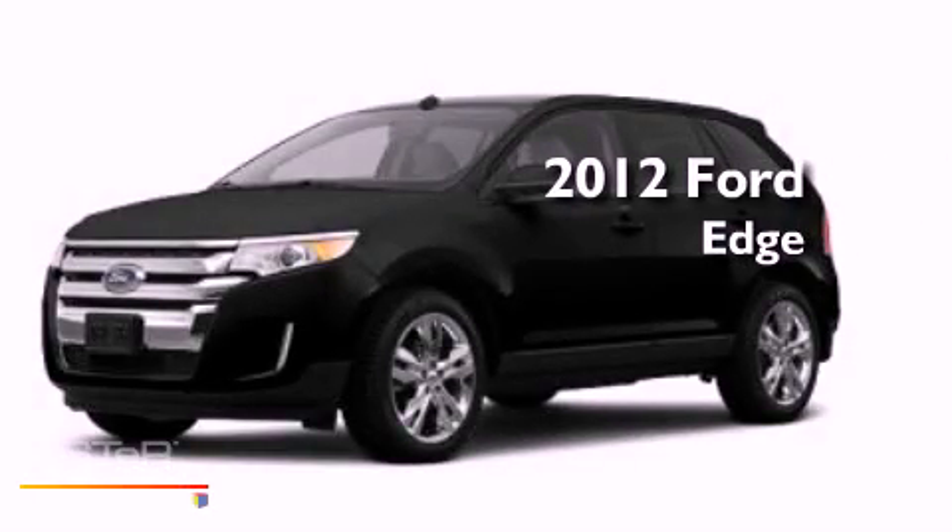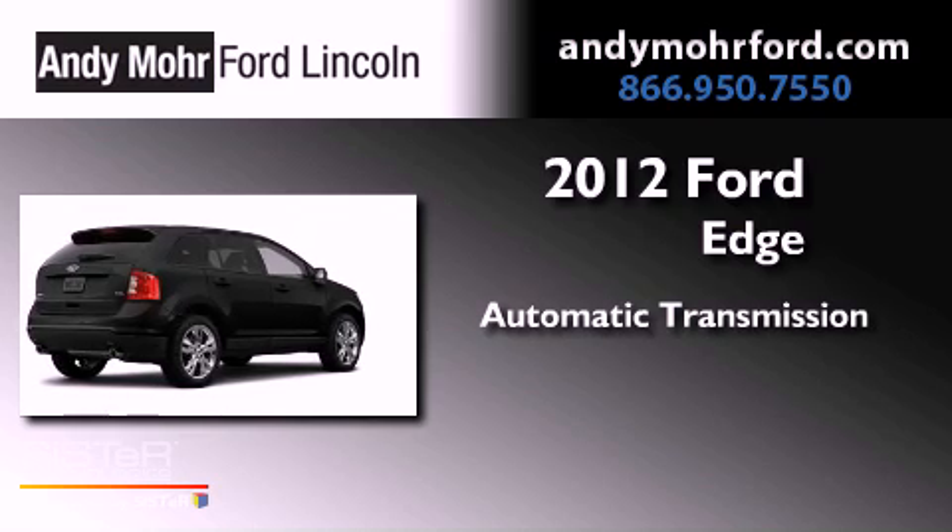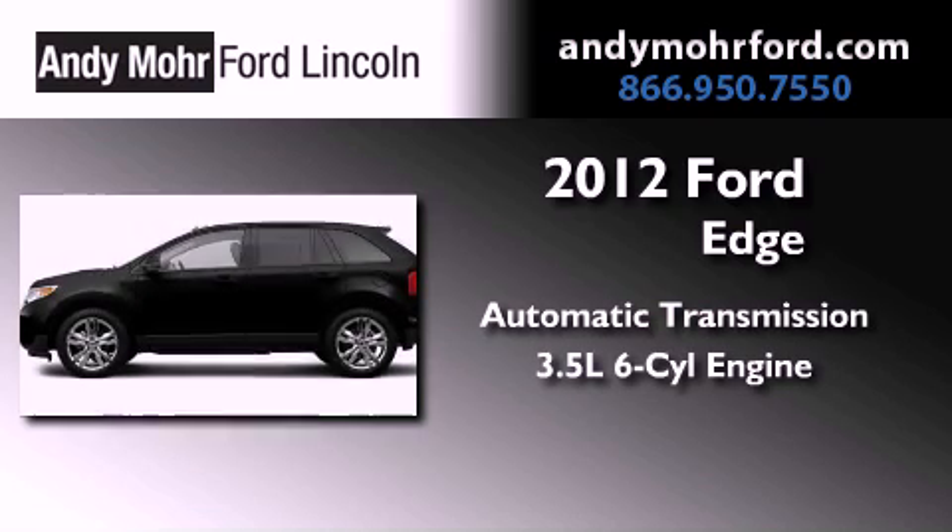This is a brand new 2012 Ford Edge. This vehicle has seating for two adults and a 3.5-liter V6.